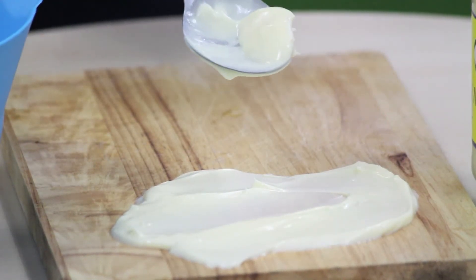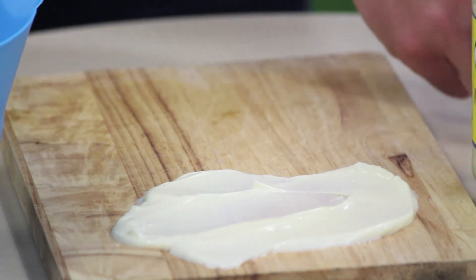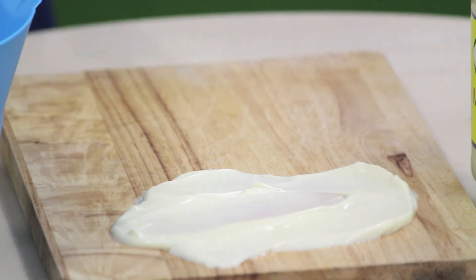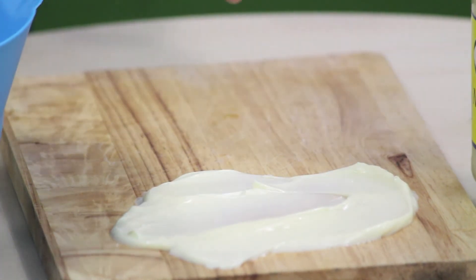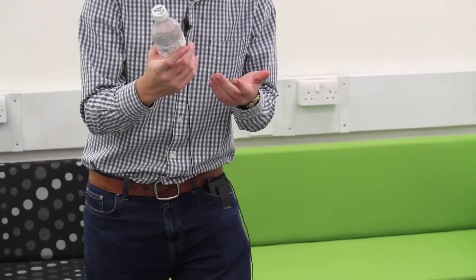This is really all about the viscosity of mayonnaise and how the viscosity changes depending on what you do to it. It's really the shear with mayonnaise that makes the big difference. Let's take a look at water — water is a good example of something that's really well-behaved all the time.